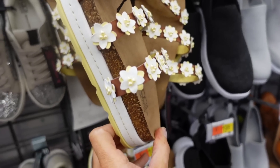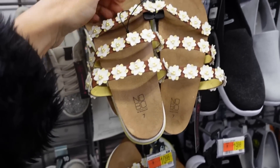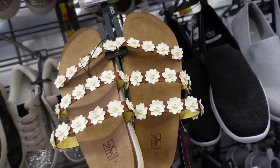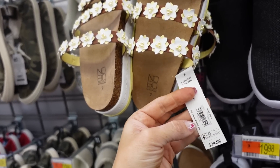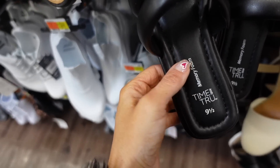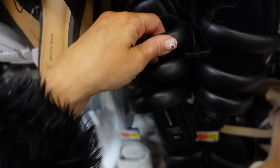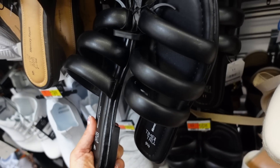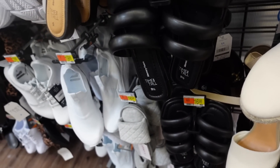A really pretty footbed sandal from No Boundary with pearl detail, rounded toe, and a little bit of a platform — going to be $24.98. New triple strap sandal from Time & True with a square toe, a puffy look in faux leather, three bands at $16.98.